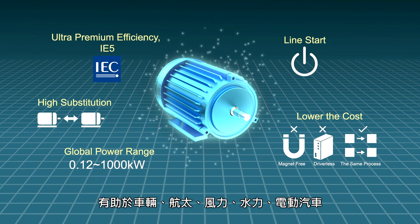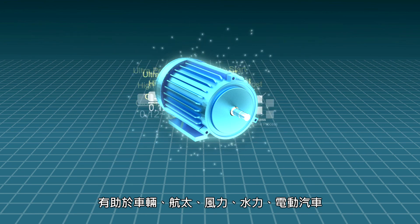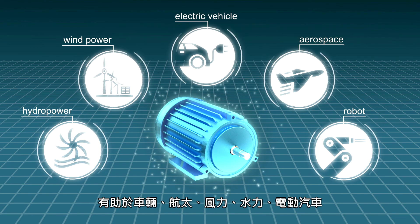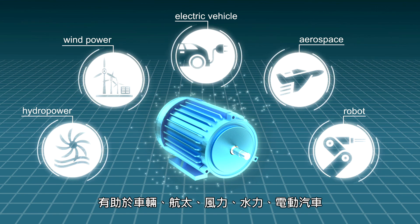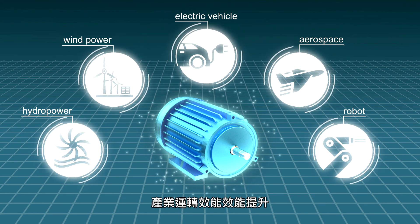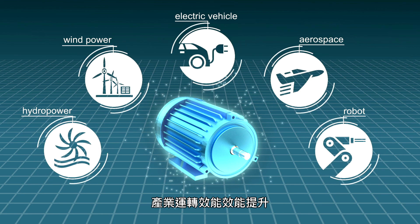The high efficient output and high degree of substitutability of the RofSIM motor will contribute to a transformative upgrade in automotive, aerospace, wind power, hydropower, electric vehicle, and other industries that rely on traditional induction motors.